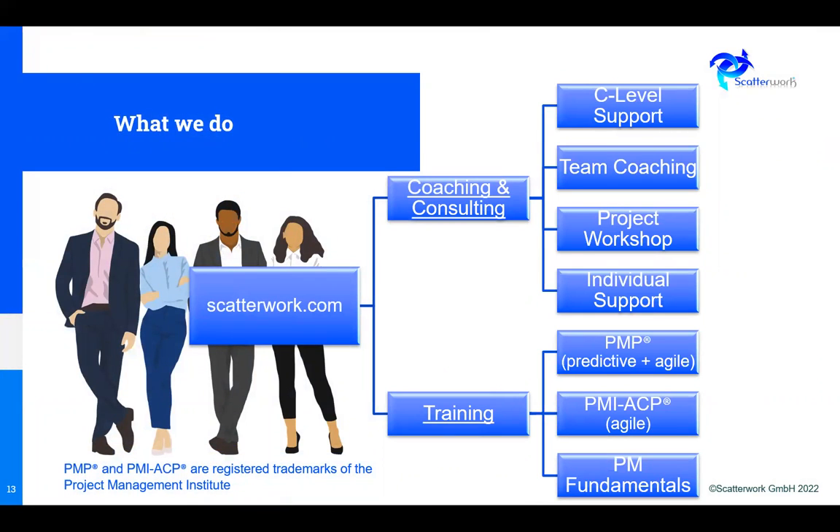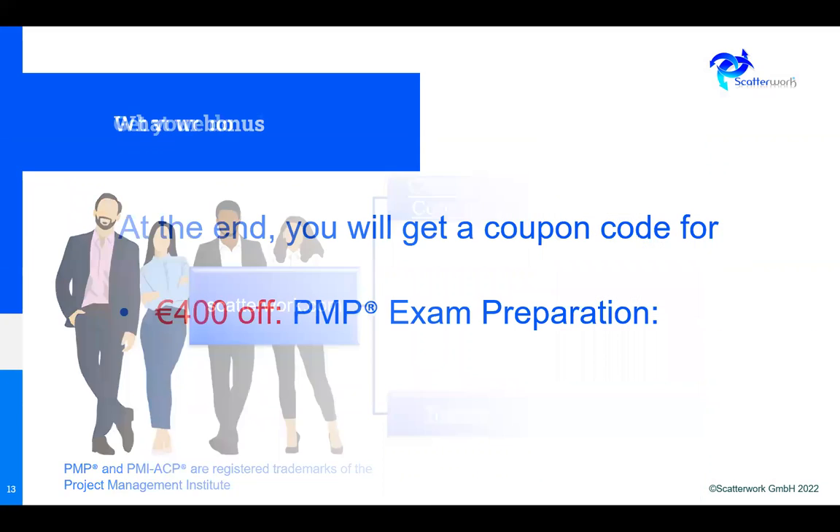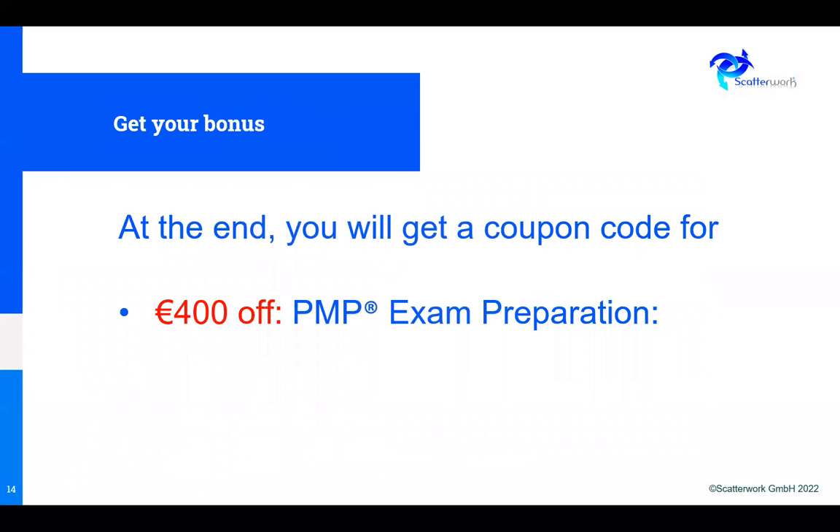What we do is provide coaching, consulting and training in project management. The coaching and consulting helps you do the work, and the training helps you get a certificate. We do a monthly Prime Bronze project workshop — twice, half a day, done online. And we also offer the PMP, with one format being 10 evenings over two weeks. Those who stay to the end of this event will get a coupon code for a reduction on the PMP exam.